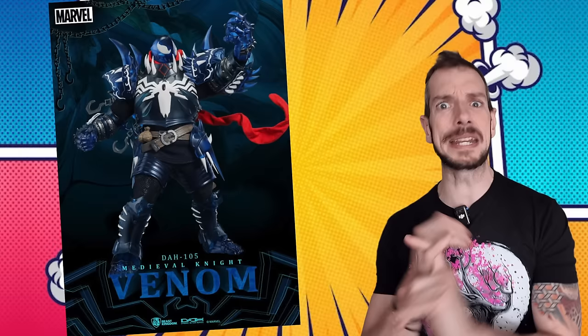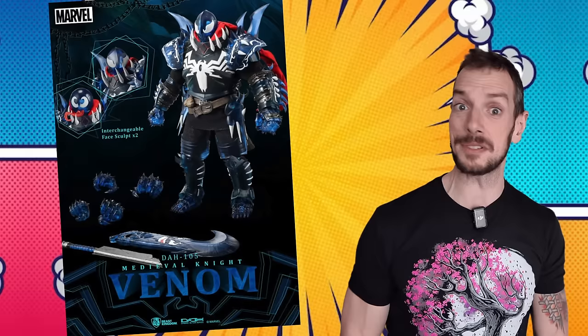Beast Kingdom have shown off images of their upcoming Black Knight Venom. This is a real interesting subline — about one-eighth or one-ninth scale, bigger than Marvel Legends, smaller than Hot Toys. They're all medieval versions of Marvel characters: they've done a medieval Iron Man, a medieval Iron Spider, and now Venom. It's a fun-looking, weird medieval Black Knight Venom. I don't necessarily even want him, but I like talking about it because of the sheer weirdness — goes to show there's something out there for everyone.